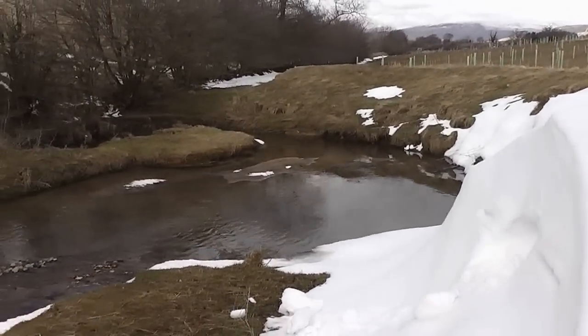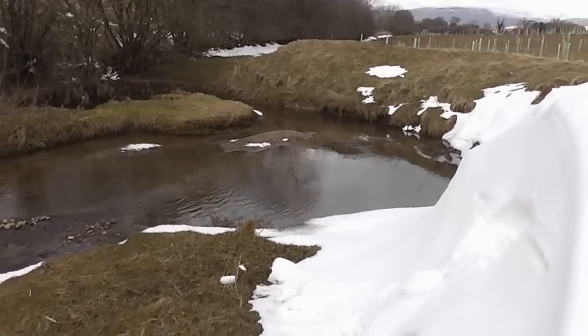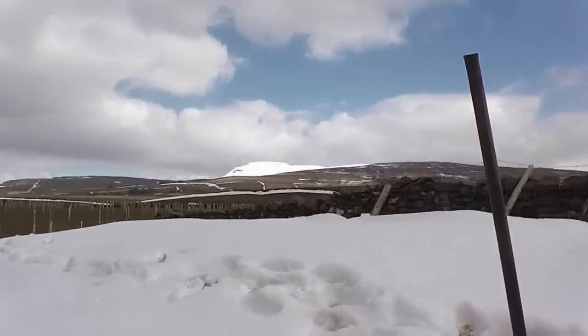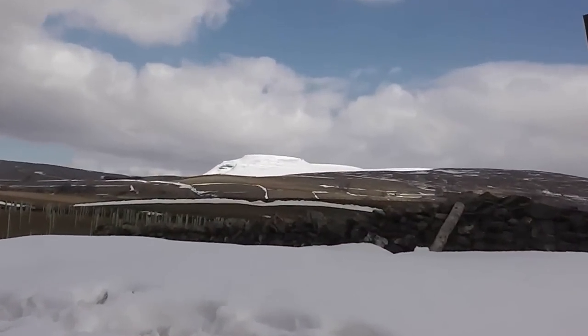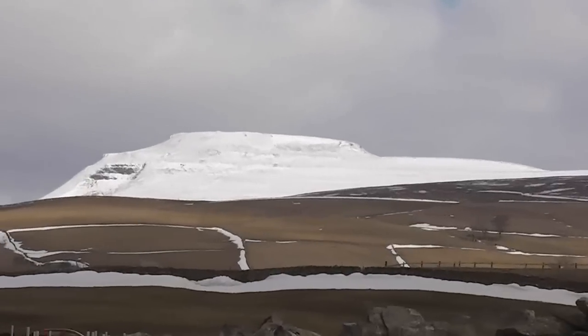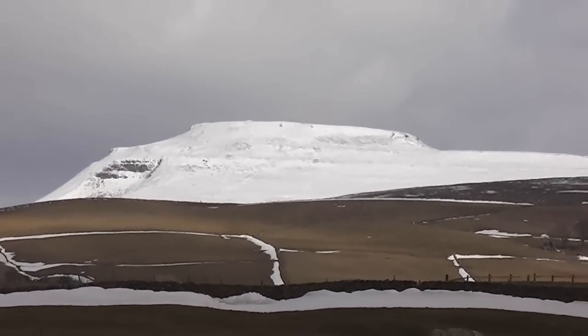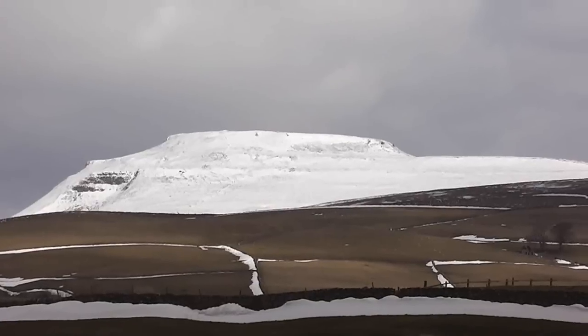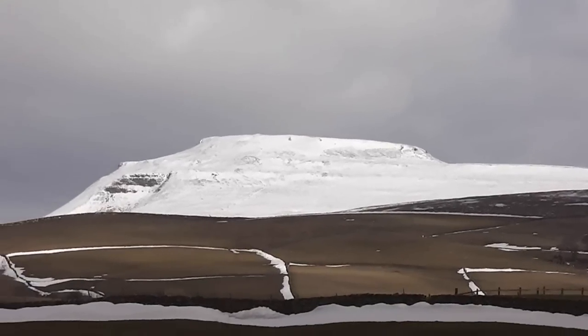So that's about it folks — April the 1st, still nothing growing, never known it as late as this to be planting stuff, or not even planting stuff. So we'll just have a quick zoom in on Ingleborough as usual, in all its resplendent snowy beauty. So that's about it folks — hopefully we'll get some stuff planted by May. See you later.